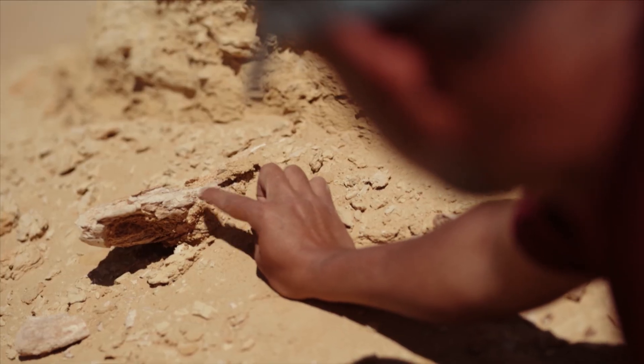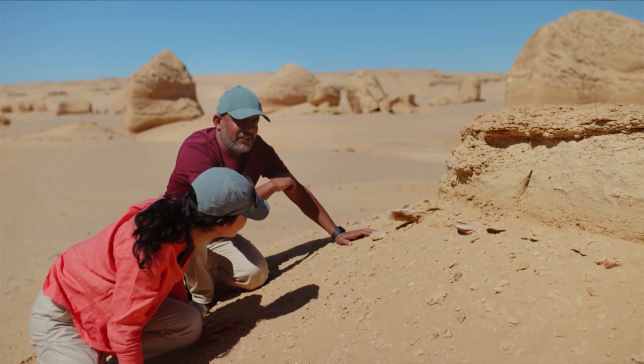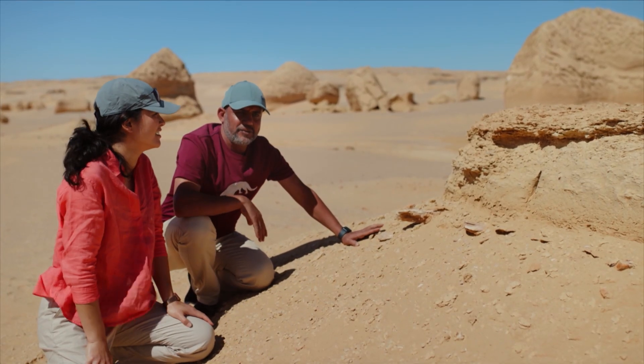How can you tell? The tooth socket is right there. Amazing! So indeed, this is actually a complete skeleton.